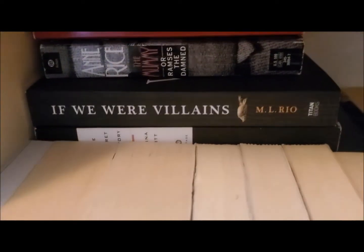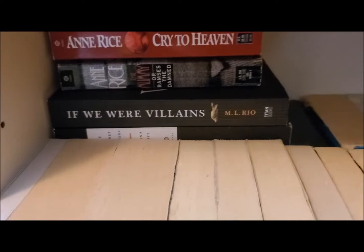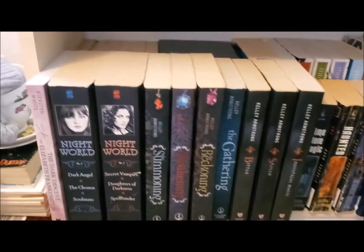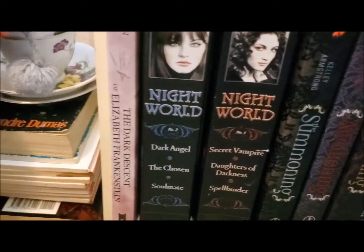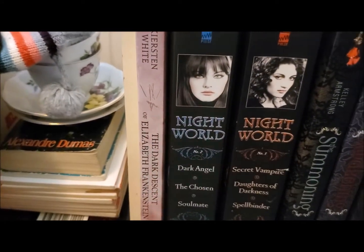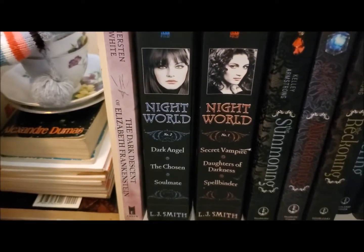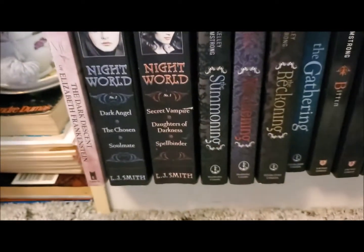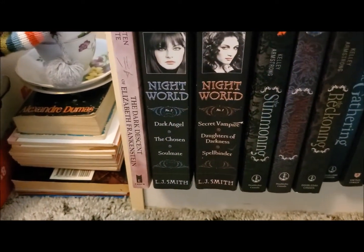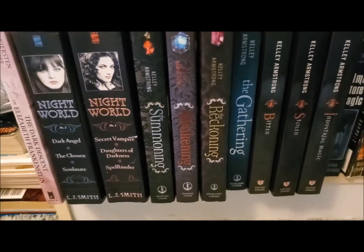Underneath I have If We Were Villains by M.L. Rio and The Secret History by Donna Tartt — two of my favorite novels of all time. Now starting from front to back: the first book is The Dark Descent of Elizabeth Frankenstein by Kiersten White, one of my favorites — a retelling of Frankenstein from the perspective of Elizabeth Frankenstein, and it is so good. I then have the Nightworld series, Books 1 and 2 by L.J. Smith, which have different supernatural tales in them.